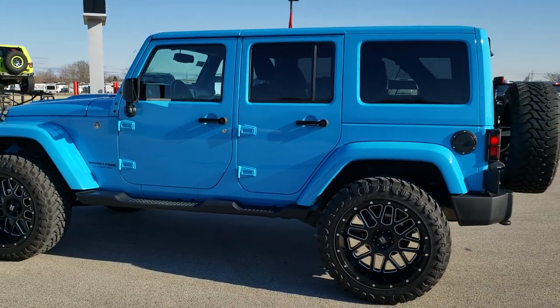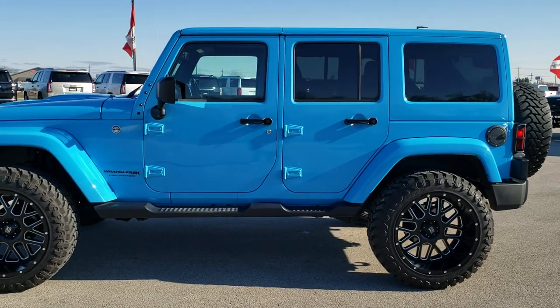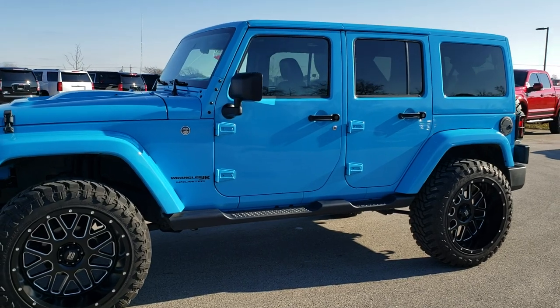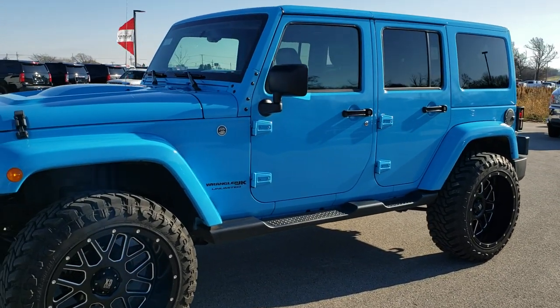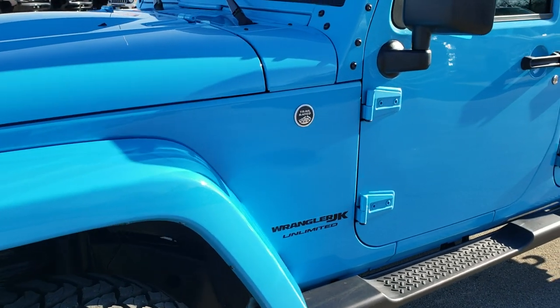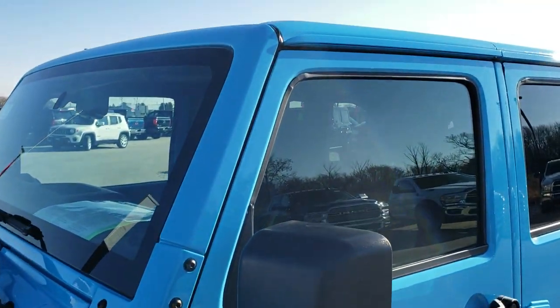This one's got 22-inch rims and tires on it. We like to do just a walk around, especially with these exotic colors, so that you can get a good idea of the light reflecting off of it from all the different angles. And then we get up close and go into the particular options on this exact Wrangler.